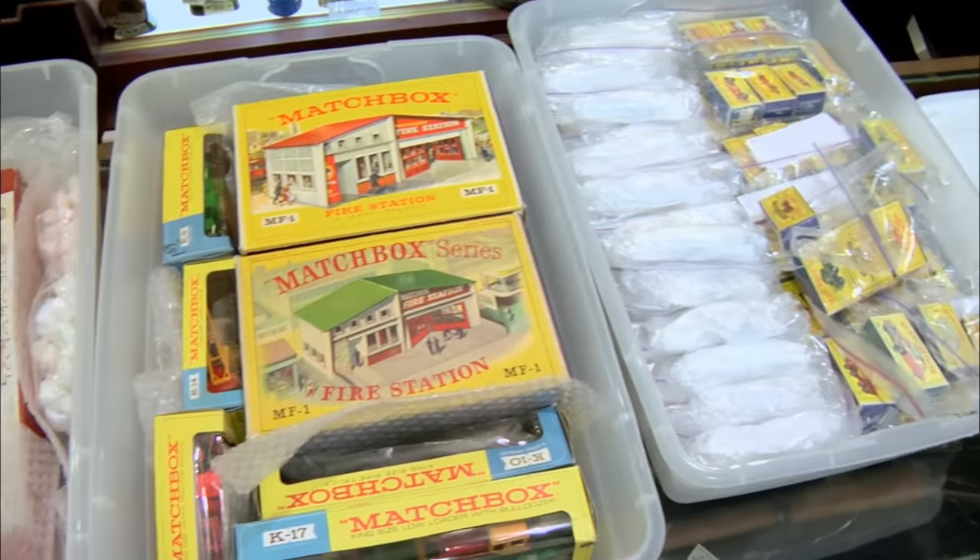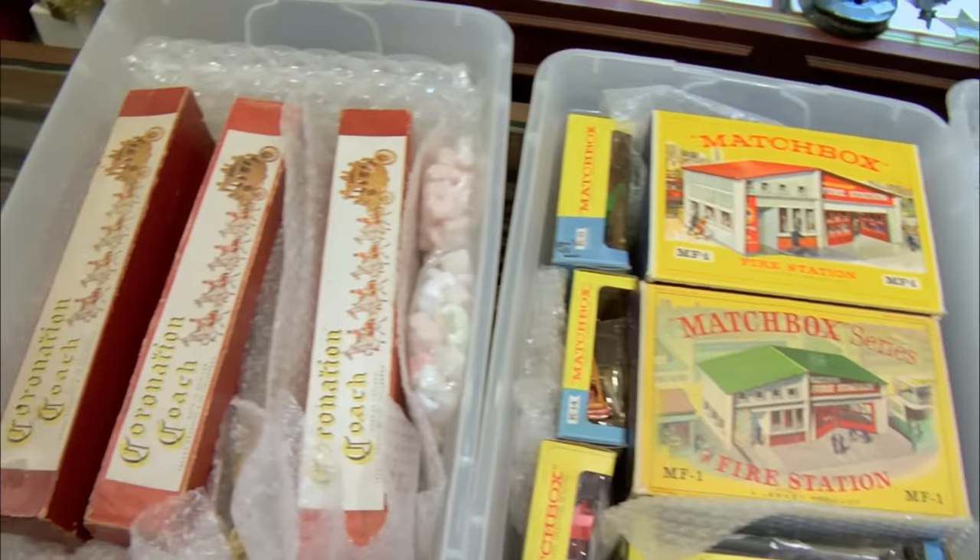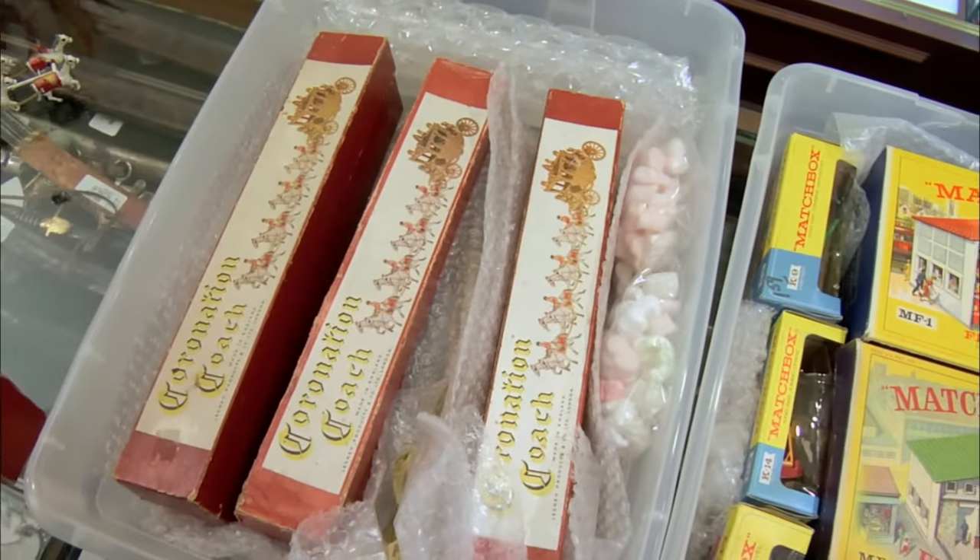All right, what do we got here? I've got almost every single car that Matchbox put out between 1953 and 1969. Didn't rob a toy store, did you? No, I did not.